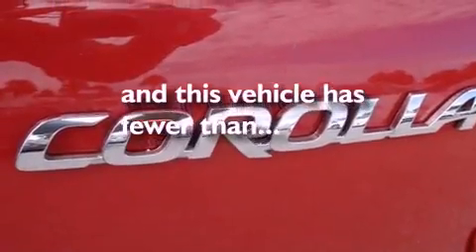Additional features include front airbags, child seat safety anchors, and air conditioning. This vehicle has fewer than 20,000 miles on the odometer.